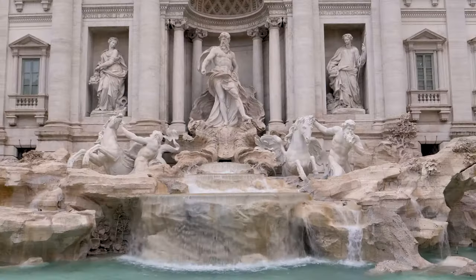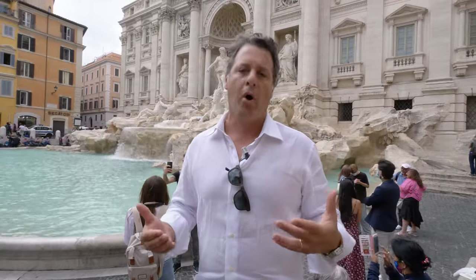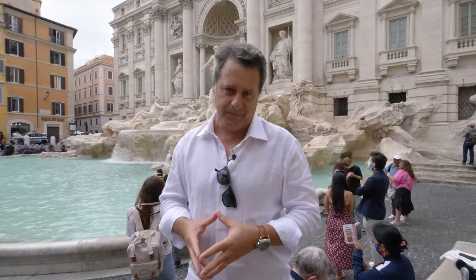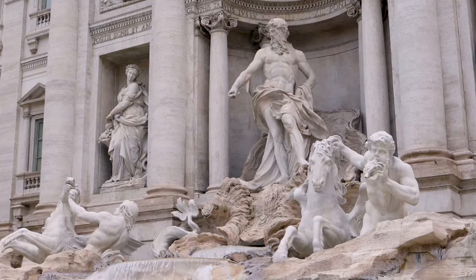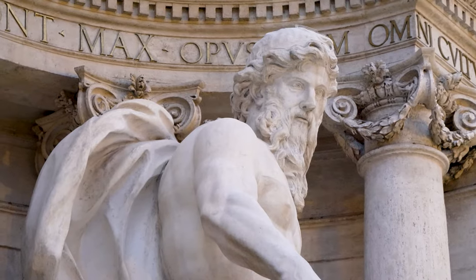Through the statues runs the fountain's most important component, and that is the water. This is a living statue. At the center of the fountain, you see that male figure who represents the source of all water — that is Oceanus.